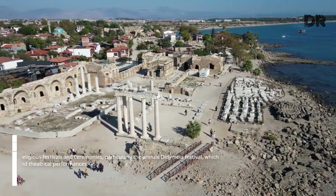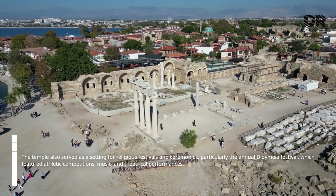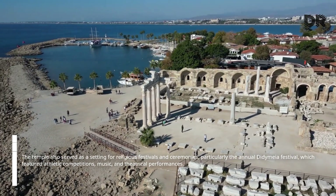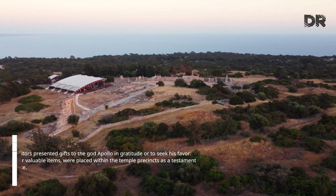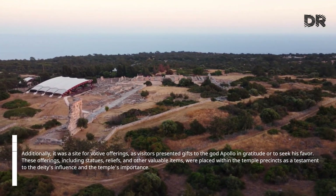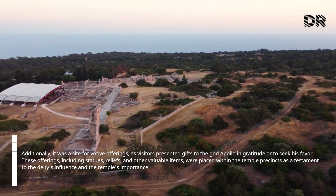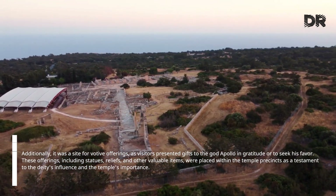The temple also served as a setting for religious festivals and ceremonies, particularly the annual Didymaean festival, which featured athletic competitions, music, and theatrical performances. Additionally, it was a site for votive offerings, as visitors presented gifts to the god Apollo in gratitude or to seek his favor. These offerings, including statues, reliefs, and other valuable items, were placed within the temple precincts as a testament to the deity's influence and the temple's importance.